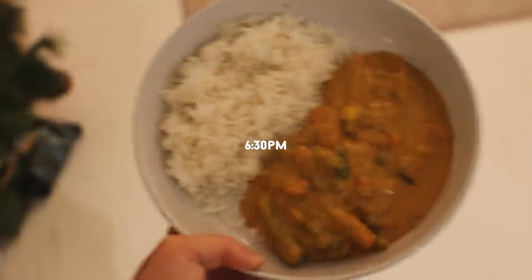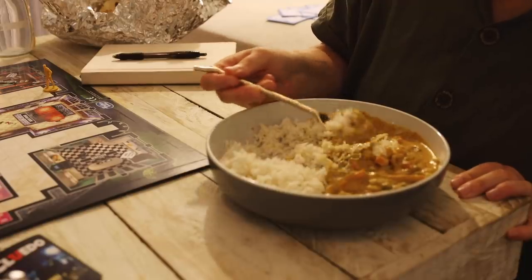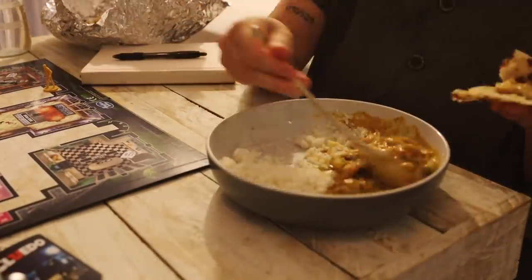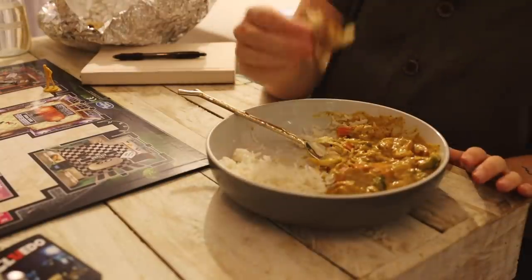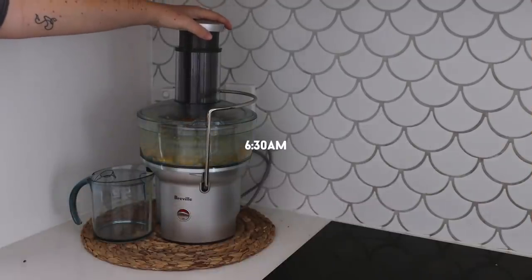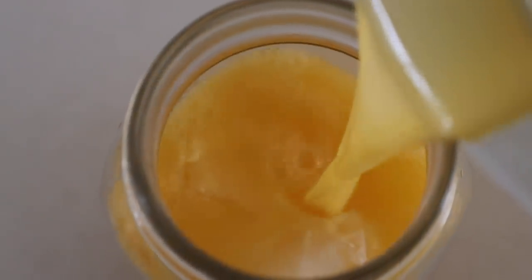For dinner my friends and I ordered Indian takeaway, which is something we do often as you can probably tell from my previous 'what I eat in a week' videos. I had a vegan korma with white rice and a vegan cheesy garlic naan.